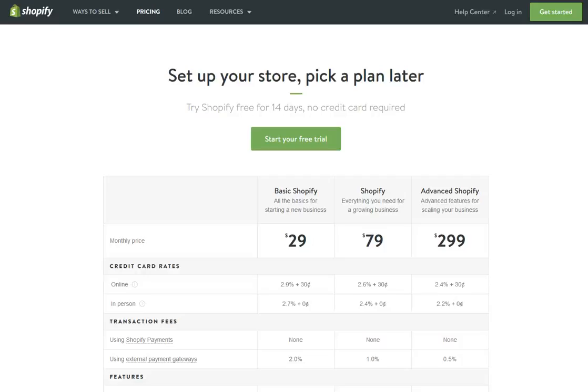Hey, Lysandra Everett here. If you're watching this video, you want to know how much does it cost to set up a Shopify store? Well, I'm here on their website, and so you can see there are three options: there's the basic option, the Shopify option, and the advanced Shopify option.